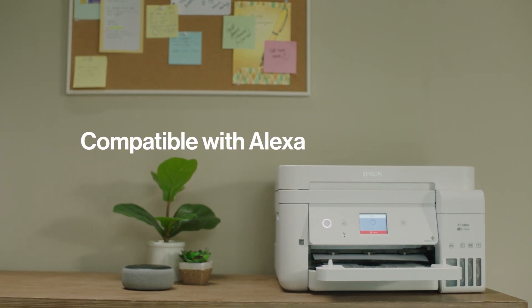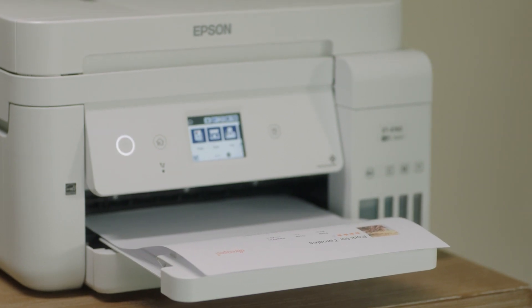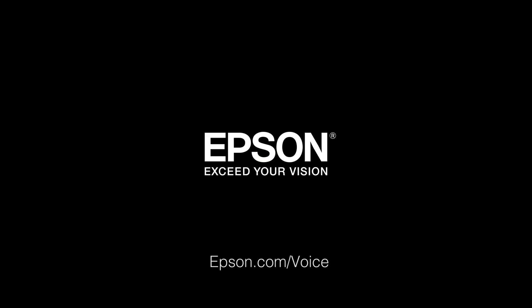Enhance your Epson printer with Alexa for ease of use. Enable your printer for voice-activated printing. See how at epson.com/voice. Epson, exceed your vision.